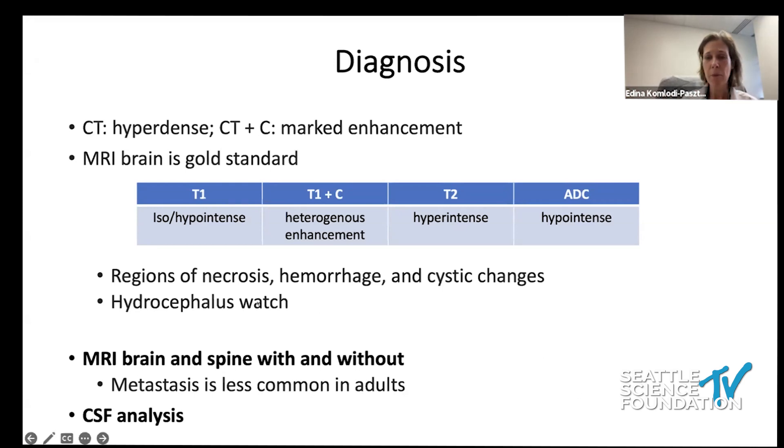We may see necrosis, hemorrhage, and cystic changes, and we always need to think about hydrocephalus. When we identify medulloblastoma, it is very important to image the entire CNS axis, as these tumors tend to metastasize. We need brain and entire spine imaging, which can be done either before surgery or about two weeks after to avoid surgical artifact.